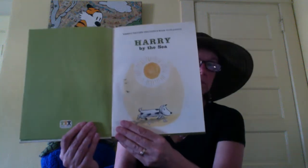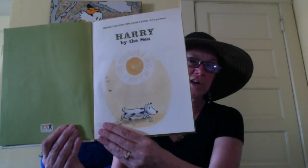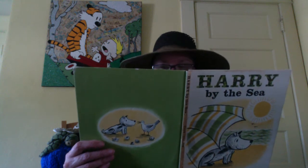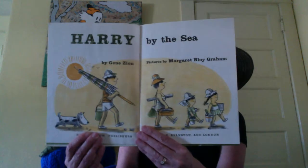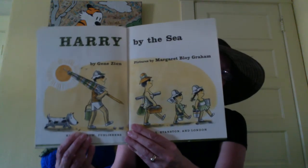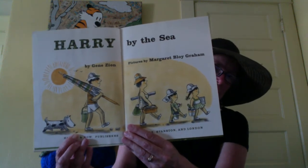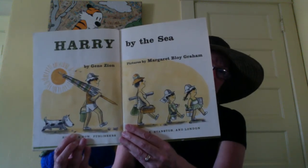Here's our title page. It's published by Harper and Rowe Publishers in 1965. And here is our title page with the people all getting ready to go to the beach. They've got their beach umbrella, they've got a picnic, they're wearing hats, they've got shovels, and Harry is trotting along behind.